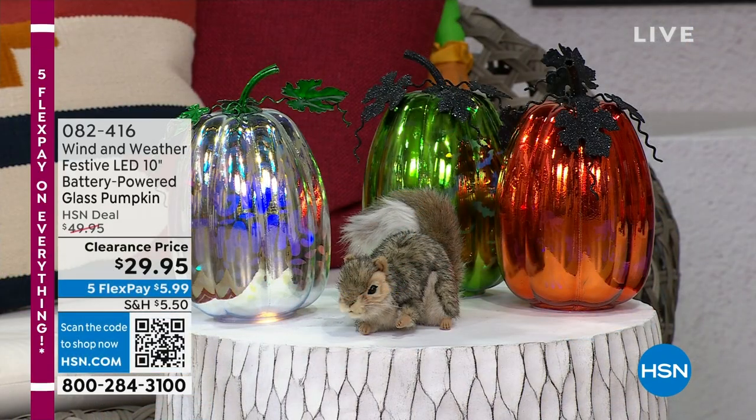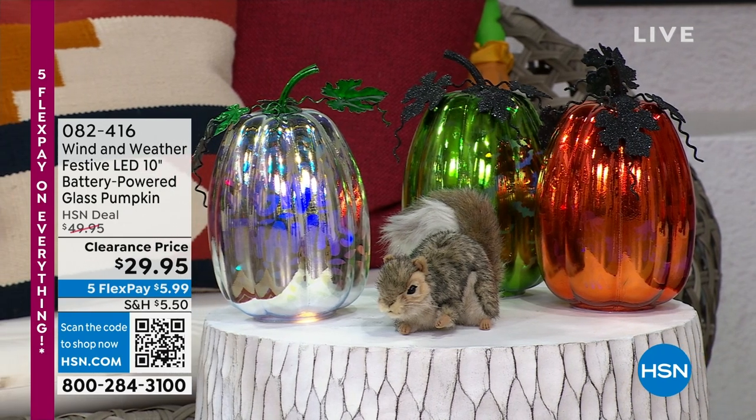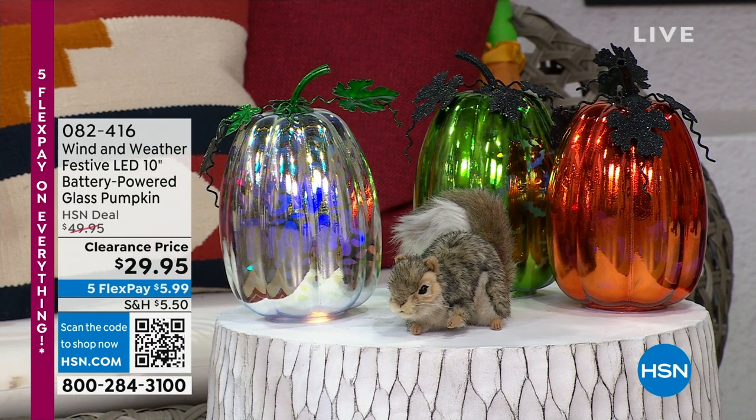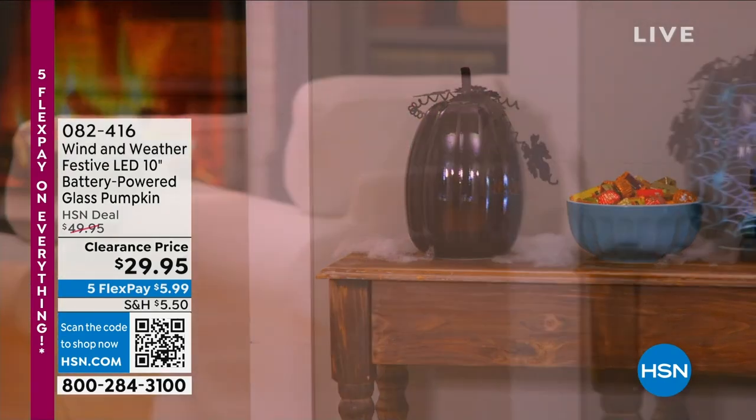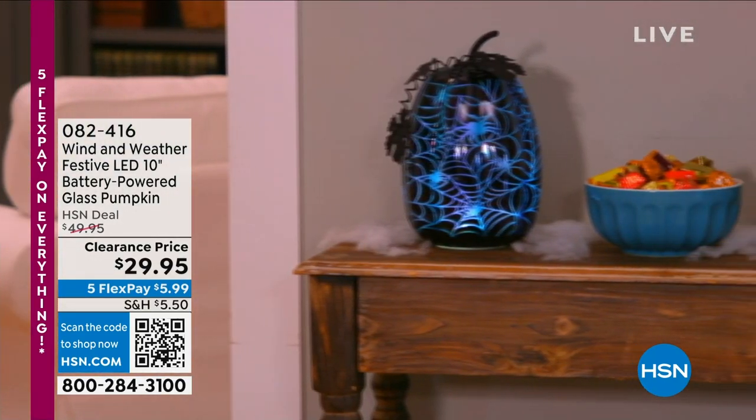We're giving you first dibs on items in the next two hours. I've got so many new items — I think every other item is brand new that you've never seen before. Let me tell you about a couple of items we're getting low on. From Wind and Weather, this is our 10-inch battery-powered glass pumpkins. During the day they look great — you get this premium, upscale kind of sheen, but they're also fun at the same time.